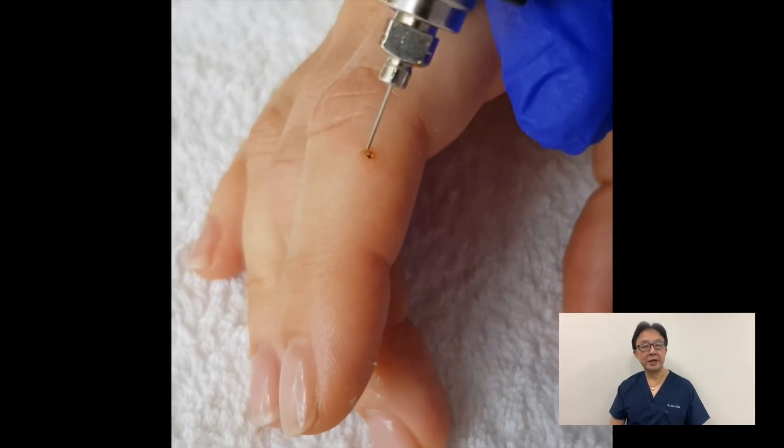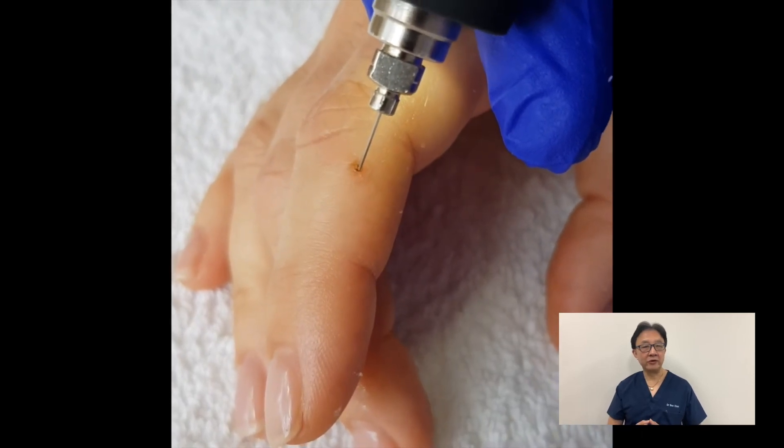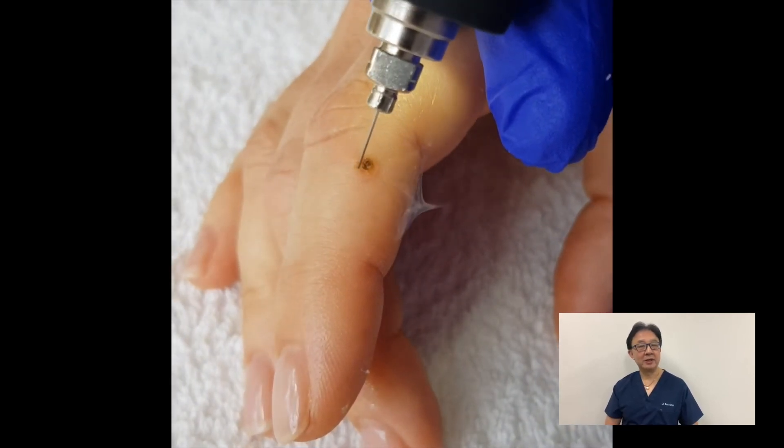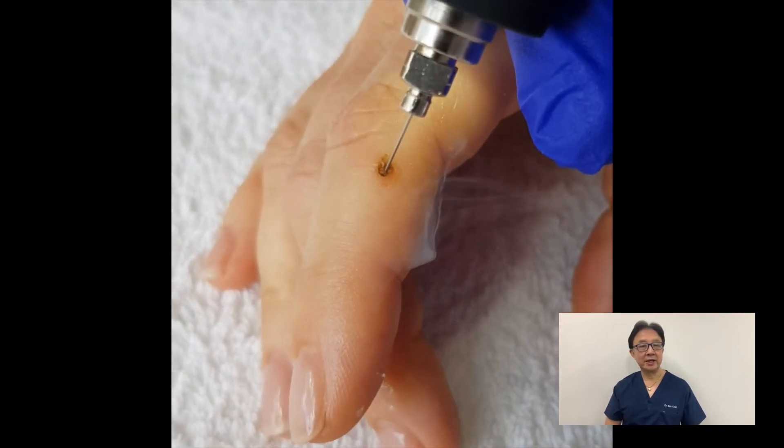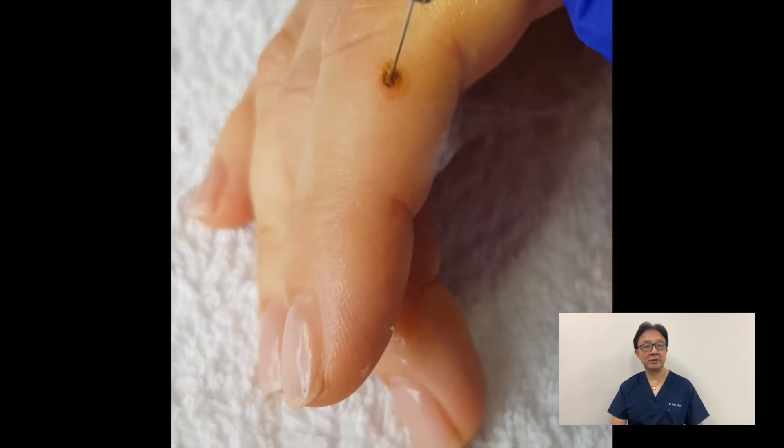The third application is lesion removal using the focus technique. This device may be used on benign skin lesions such as skin tags, cherry angiomas, and seborrhoeic keratosis.